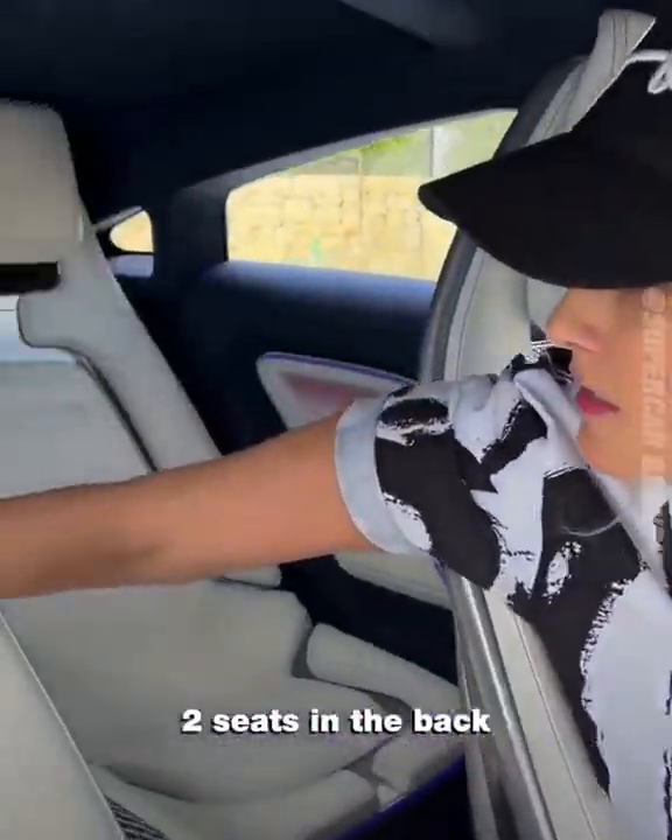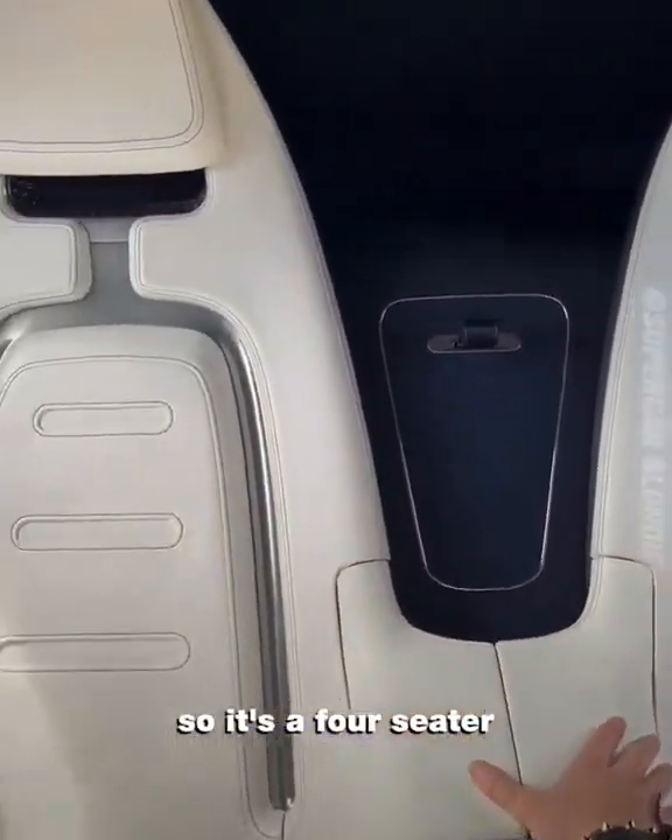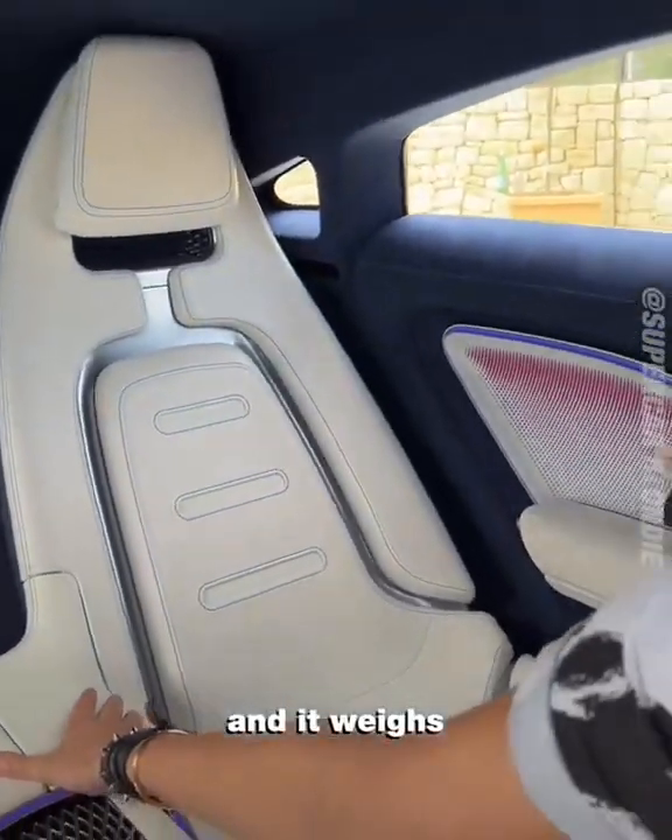There are two seats in the back, so it's a four-seater, and it weighs only 1,700 kilos — for an electric car, that is insanely light. I get to drive this in Monaco — let's go!